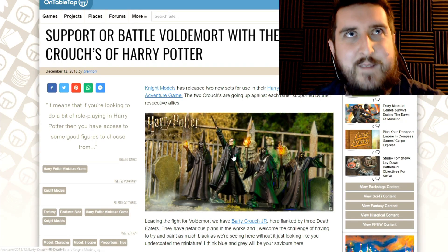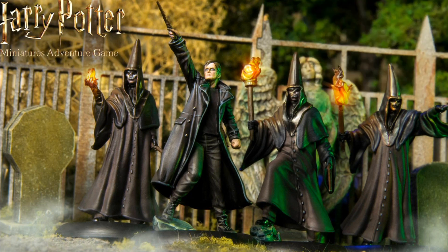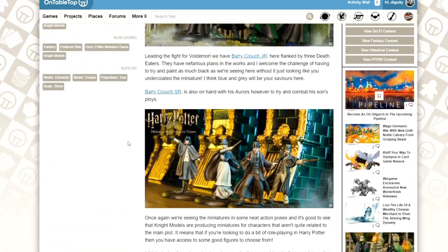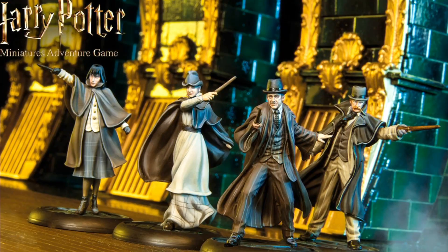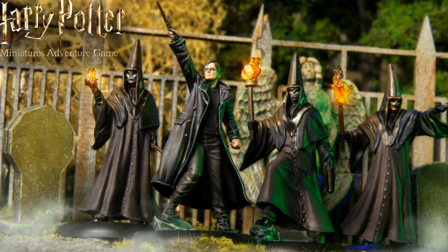Not Peter — the other one. It's a football joke, maybe many years too late, but anyway. Yes, so this is two sets for use in the Harry Potter Miniatures Adventure Game, which is its full title. And it's Barty Crouch Jr. and Barty Crouch Sr. — so you've got Doctor Who going off against each other here.